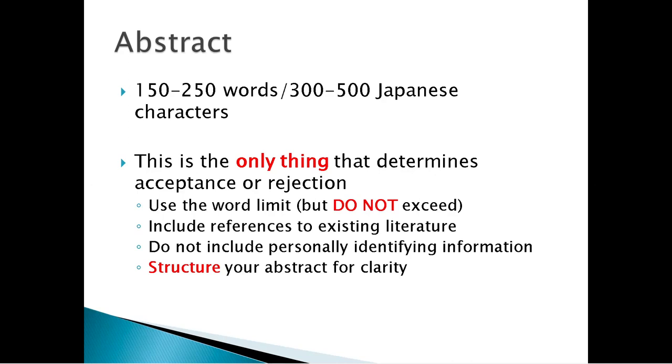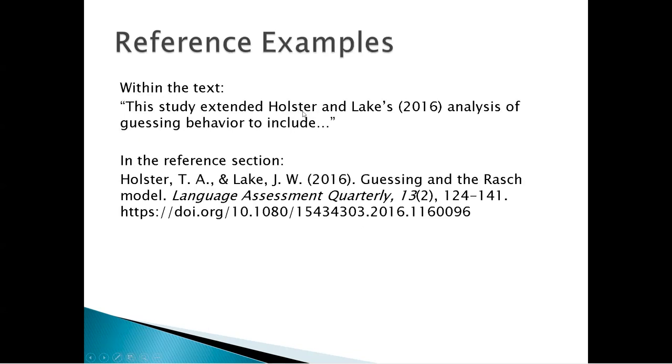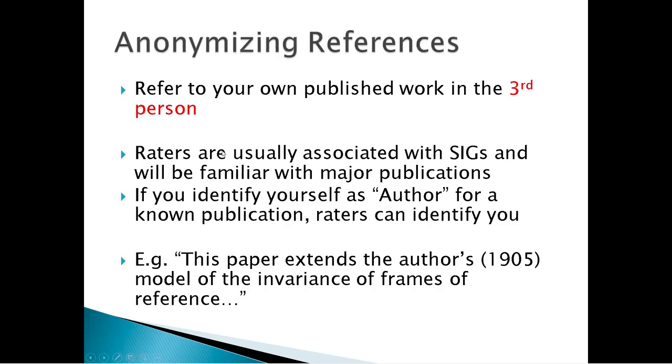If your abstract is too short, it will be rejected. Include references to existing literature — even if you're writing a classroom practice-oriented abstract, you really need references. Do not include personally identifying information. Structure your abstract for clarity. There is now a separate data entry section for references, and they're not counted in the abstract word limit. Use APA format: within the text, author and year; in the reference list, author, year, title, journal name, issue, pages, and DOI. For example, within the text: 'the study extended Holster and Lake's 2016 analysis of guessing behavior.'